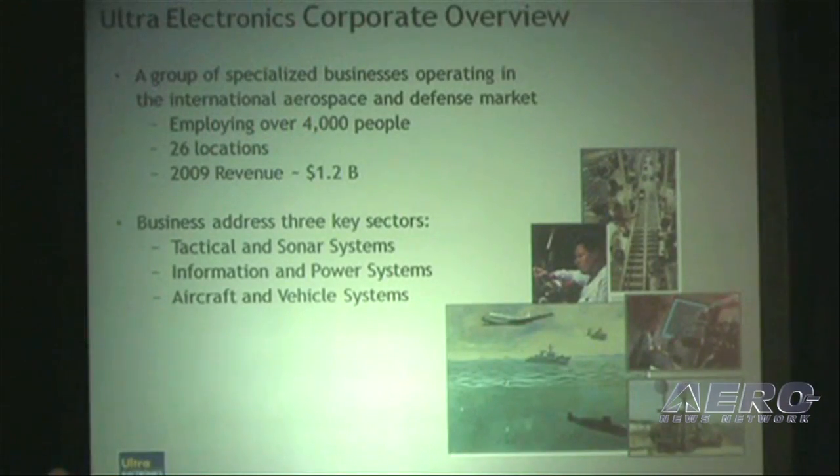Quick corporate overview of Ultra Electronics. We're a group of specialized businesses operating in the international aerospace and defense industries. We're fortunate to have 4,000 employees worldwide in 26 locations.